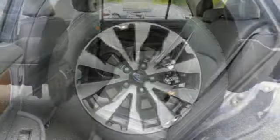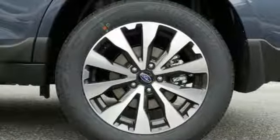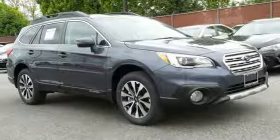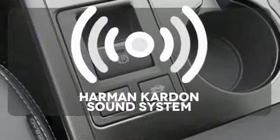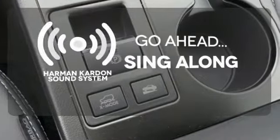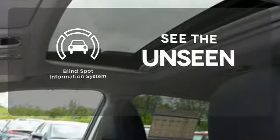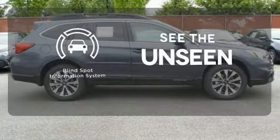Accessible from the liftgate, use the rear seat release lever to quickly fit in more cargo. Down-to-earth adventures are protected by vehicle dynamics control and traction control. Let your music envelop the cabin with the Harman Kardon sound system. Negotiating traffic has never been easier thanks to the blind spot indicator.